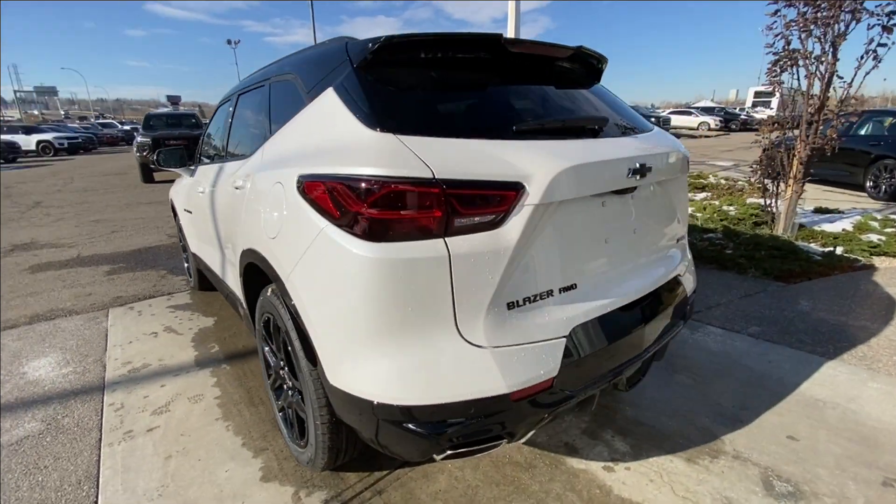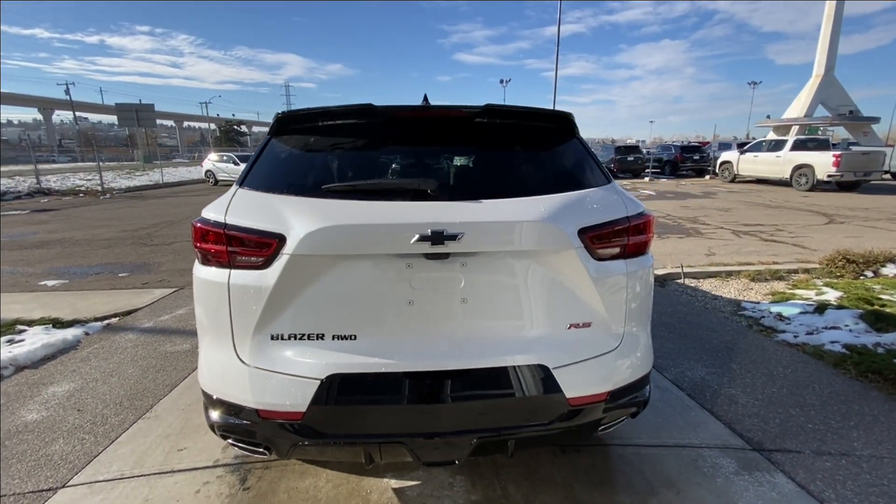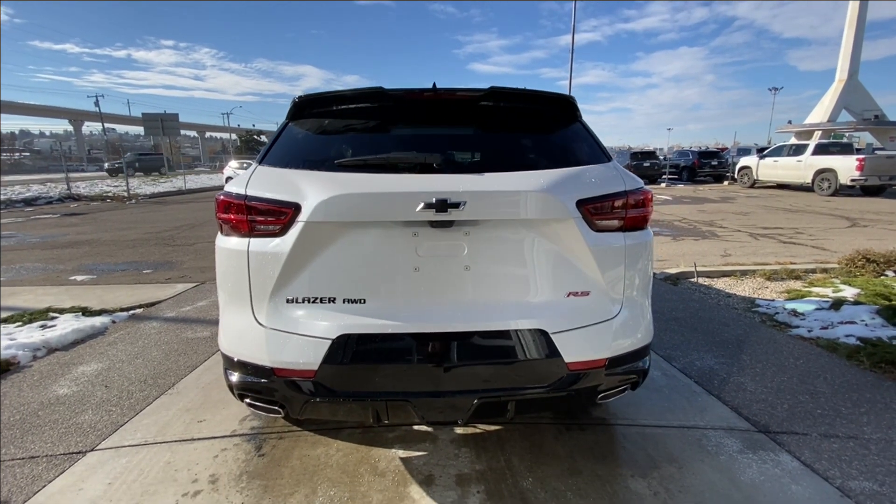At the back of the vehicle, we have the blacked-out Blazer, all-wheel drive, and bow tie badging, along with red RS badging on the hatch, as well as twin chrome-tipped exhaust.